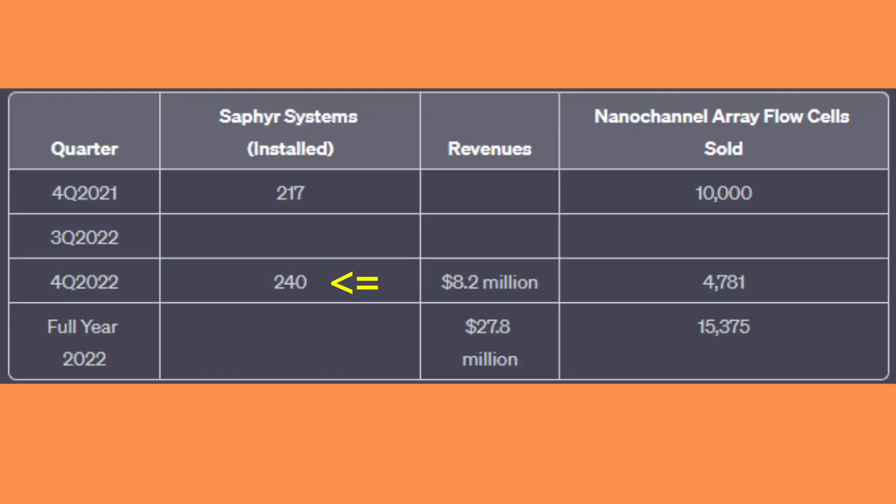In the earnings report on March 6, Bionano said it now has 240 SAFIR systems in the installed base, a 46 percent increase from a year ago, up from 217 systems at the end of Q3 2022. Revenues were up 30 percent from Q4 2021, reaching $8.2 million, slightly shy of street estimates. For the full year, the company delivered $27.8 million in sales, above guidance of $24–$27 million. Bionano also sold 15,375 flow cells for the year, a 23 percent improvement from FY 2021.